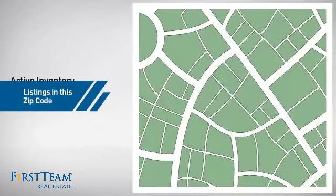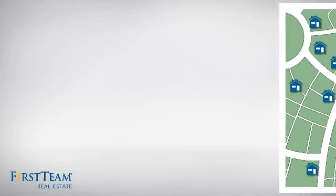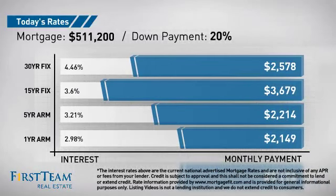Wondering how it stacks up against the competition? There are now 17 homes on the market within this zip code. If you're thinking about getting a mortgage for this property, you could be looking at these options with regards to current interest rates and monthly payments.